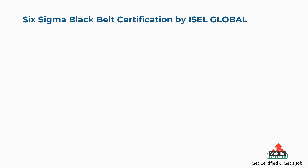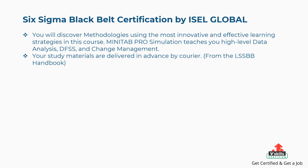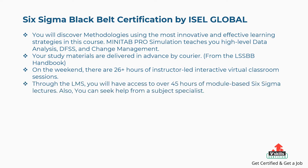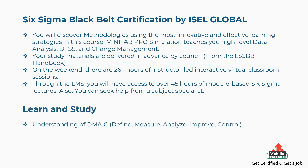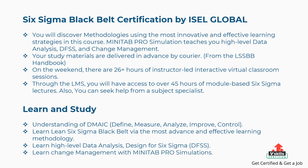Sixth is Six Sigma Black Belt Certification by ISEL Global. You will discover methodologies using the most innovative and effective learning strategies. Minitab Pro Simulation teaches high-level data analysis, DFSS, and change management. Study materials are delivered in advance by courier from the LSSBB Handbook. On weekends, there are 26-plus hours of instructor-led interactive virtual classroom sessions. Through the LMS, you will have access to over 45 hours of module-based Six Sigma lectures, and you can seek help from a subject specialist. Concepts covered include DMAIC, advanced data analysis, Design for Six Sigma, and Change Management with Minitab Pro Simulations.